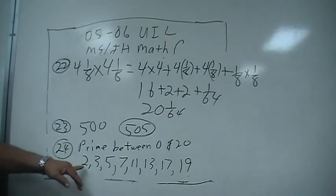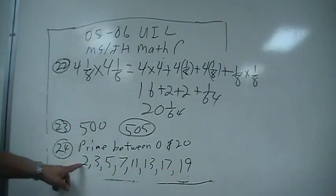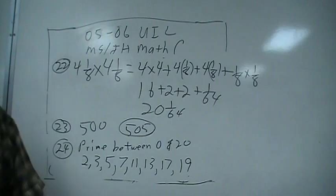The prime numbers between 0 and 20 are 2, 3, 5, 7, 11, 13, 17, and 19. So that's 1, 2, 3, 4, 5, 6, 7, 8 — there are 8 of them.